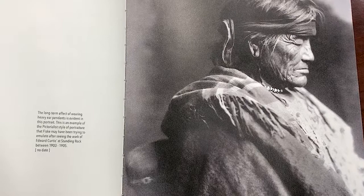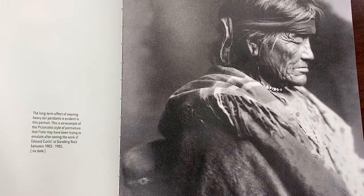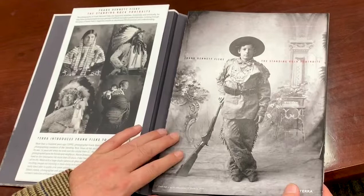Curtis may have slightly influenced Fisk's style, because this portrait looks a little bit like pictorialism — the style that Curtis was using at the time, which was sort of in vogue: a little softer focus, a little more of a romantic view. Their styles are slightly different and subject matter is similar, but because Fisk lived his entire life on the reservation, his perspective is a little bit different. I think he fully understood the subjects of his photographs because he lived with them.